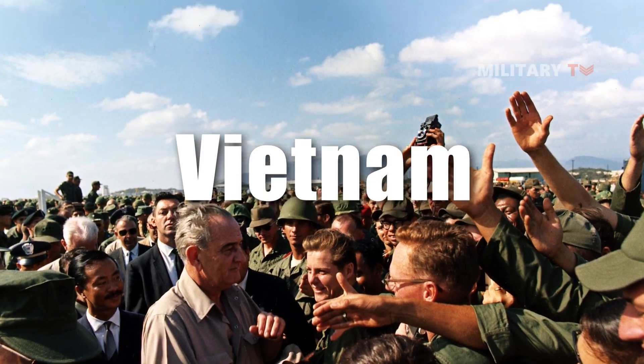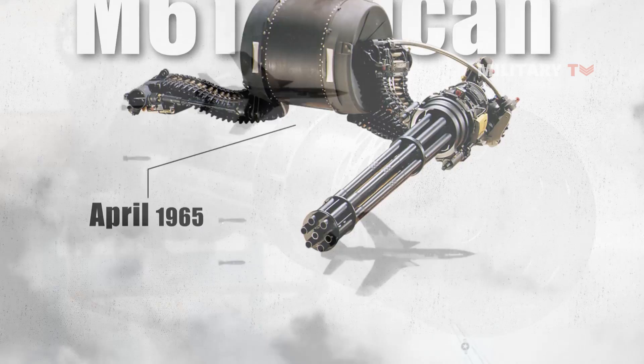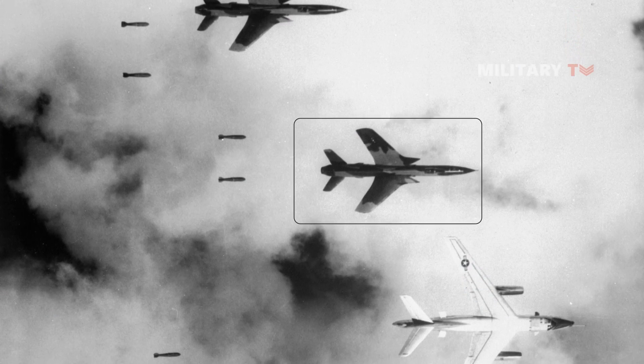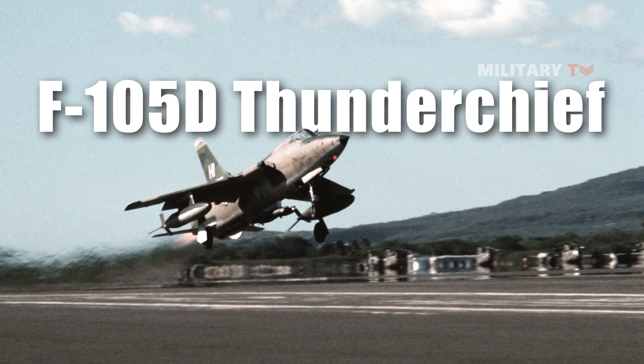In Vietnam, the Vulcan was first employed in April 1965. This system has been used on several fixed-wing aircraft since it was first developed, starting with the F-105D Thunderchief.